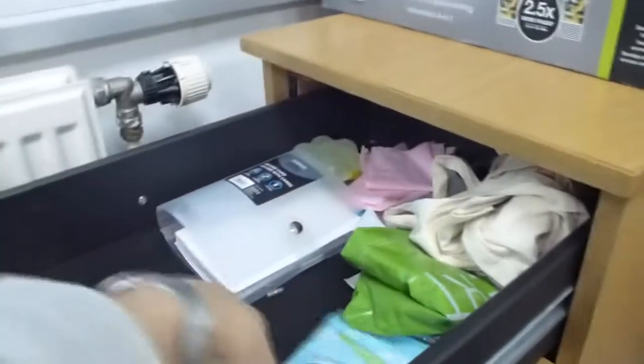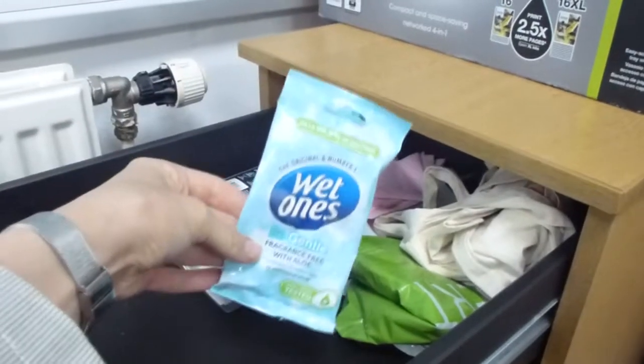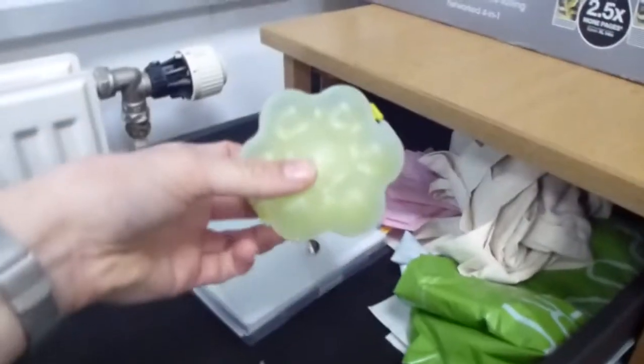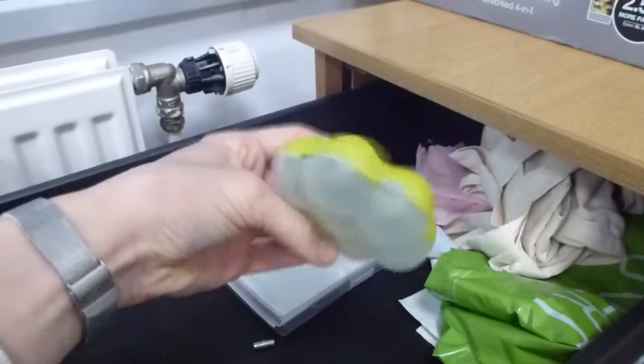In the top drawer I just keep some antibacterial wipes for cleaning the desk and also carrier bags in case I go shopping. I've also got this cool cherry tomatoes container that I got at an event.